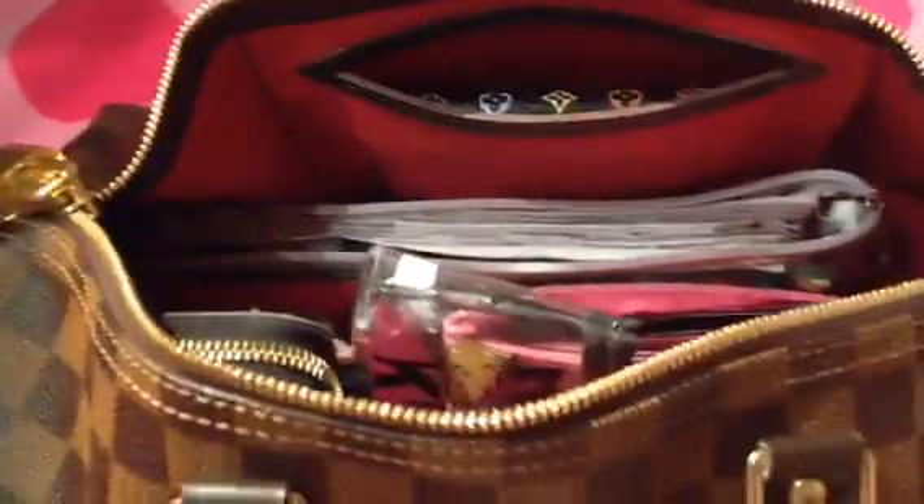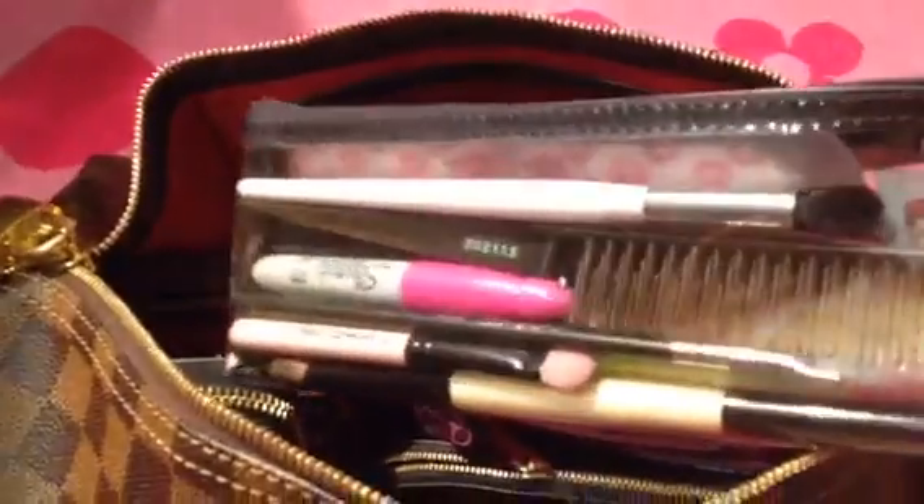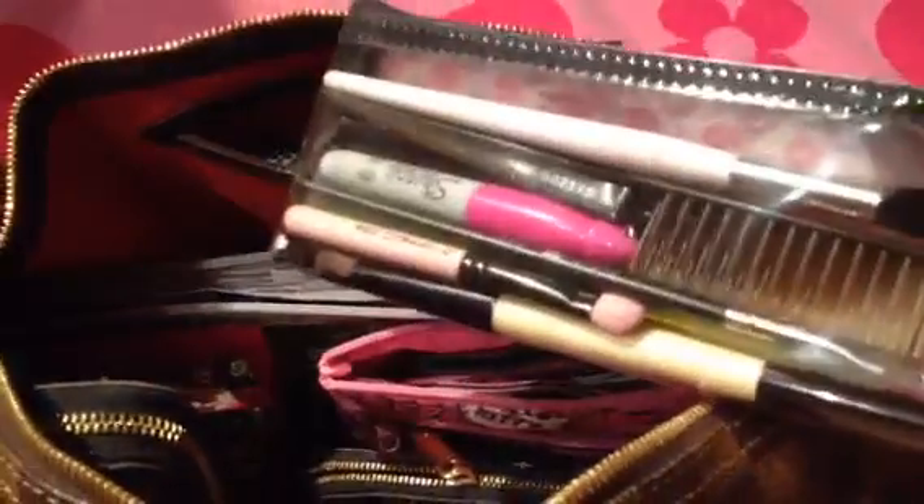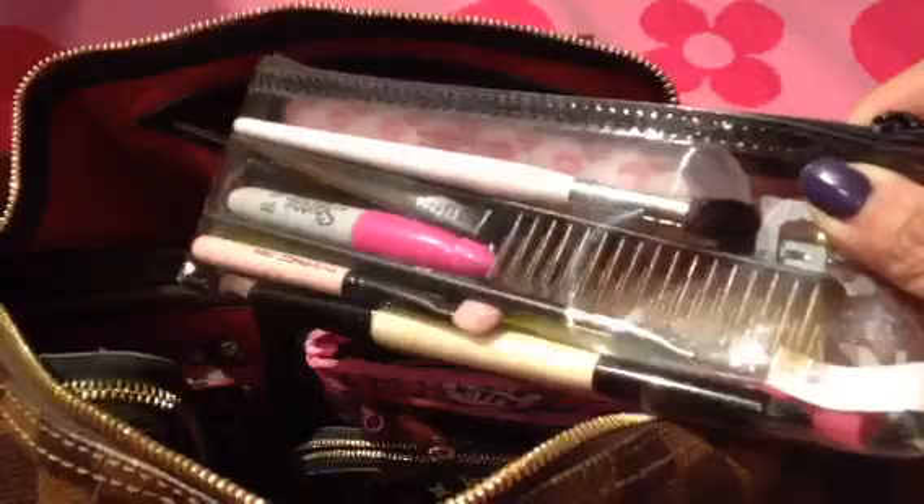This is how it looks — same as before — and it has the little thing that holds the key to the lock right here. As for what's in here, it's basically the same except I did add something new, which I'll explain later. I still have my makeup brushes, pen, and teaser comb. I don't use my makeup brushes that much, but I carry them just in case, and I still have my makeup bag.